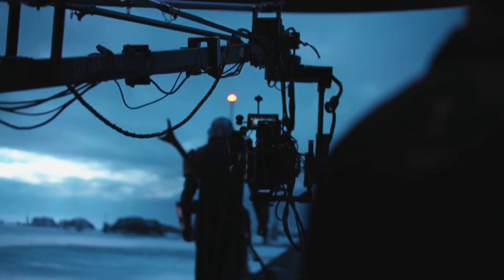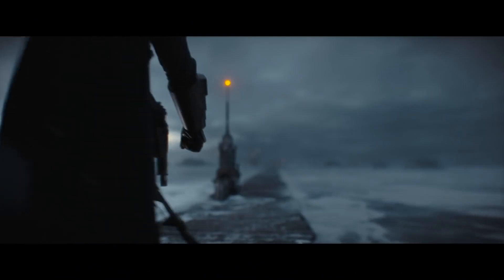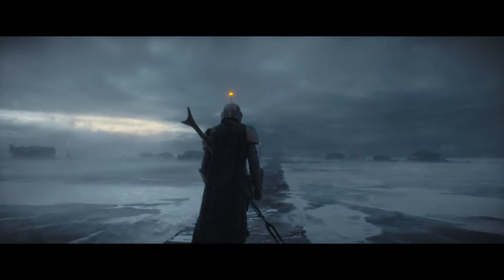With Star Wars, we're building on a rich legacy of innovation, and getting to partner with Jon Favreau to make his ambitious vision a reality — it's really a game changer for filming.